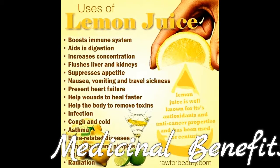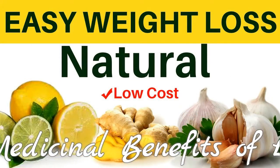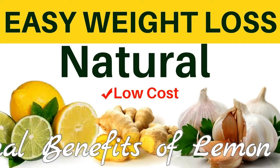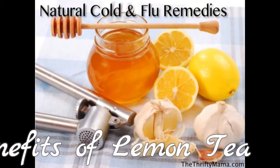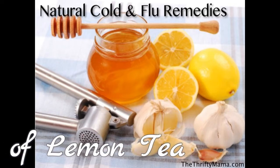If you add a squirt of lemon juice to your tea, it will not only enhance its flavor but will also provide multiple health benefits. For example, if you are experiencing nasal congestion, drinking lemon tea can help to decongest your blocked nose, reports the University Health Service of Rochester University.